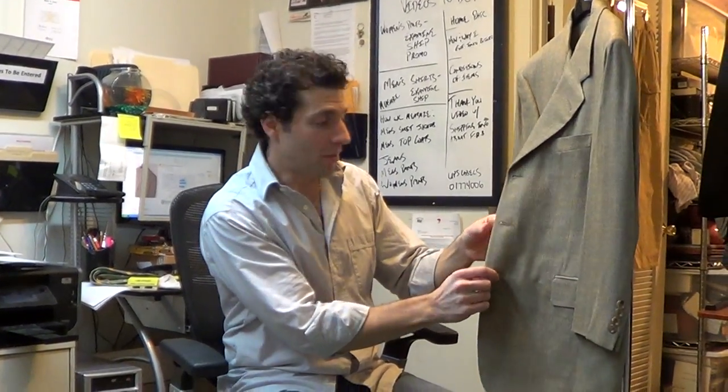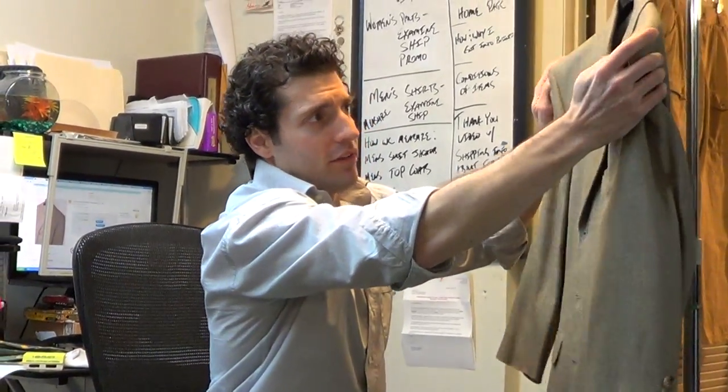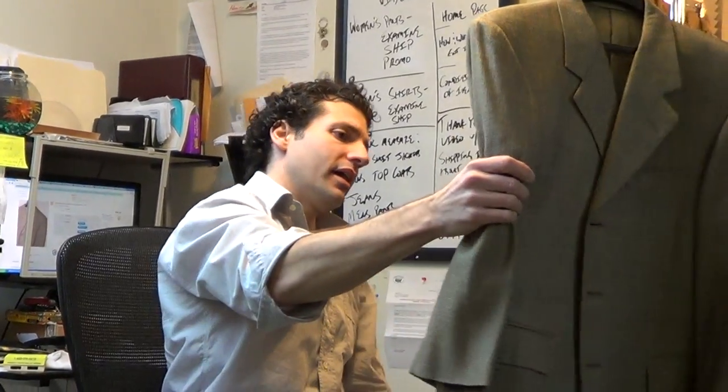Buttonholes are sewn by hand on the front of the jacket. Shoulder padding is on the light side. If you have any questions, please send us an email and we'll get back to you as soon as we can. Thanks for looking.